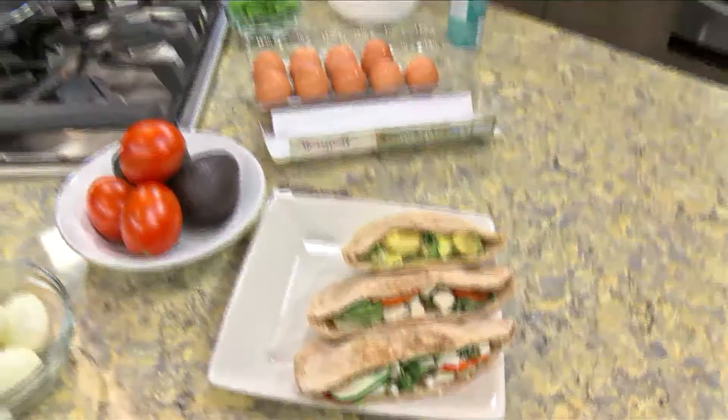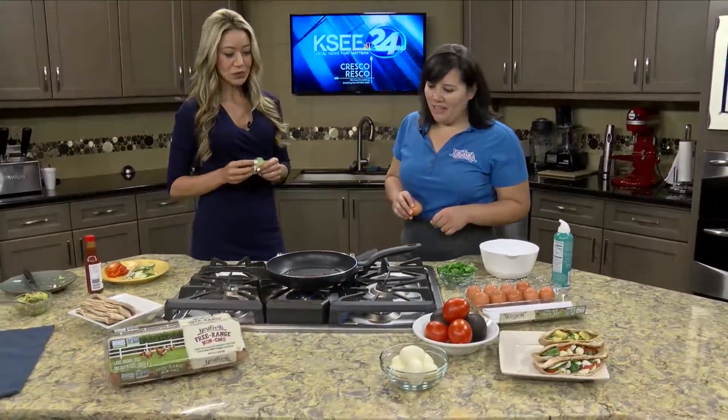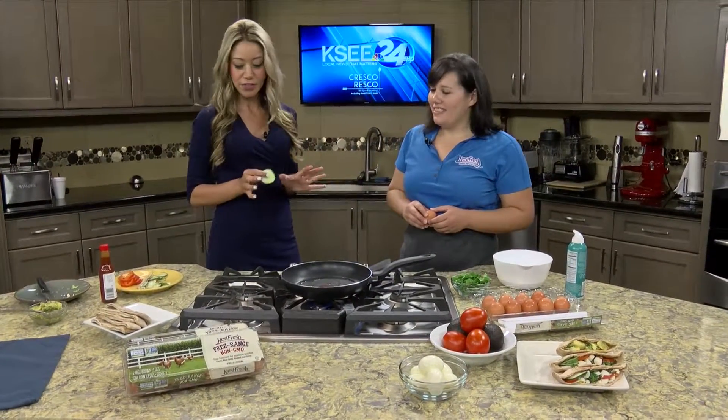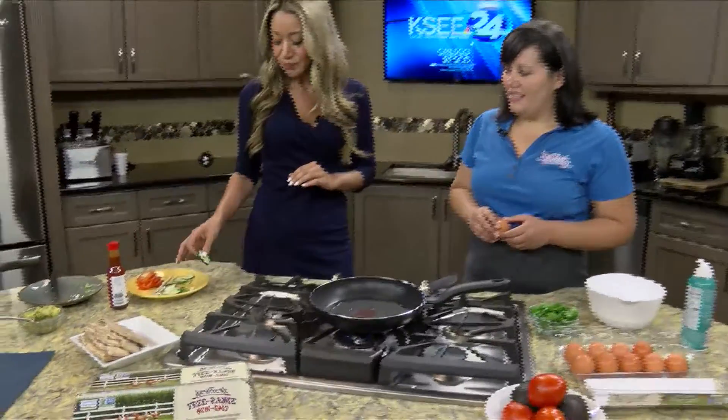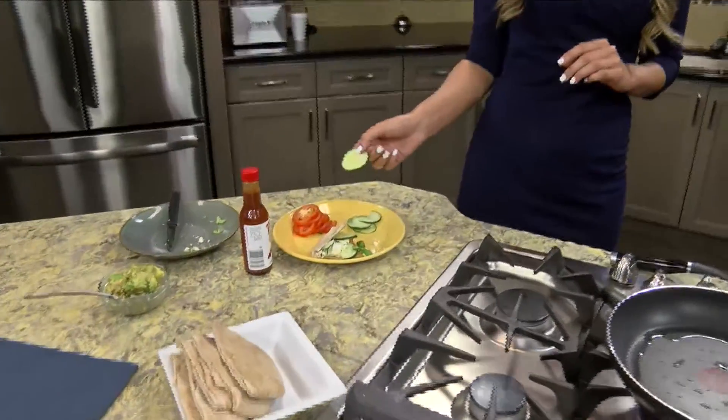We're going to do another pita pocket that's grab and go but a little spicier, if you want some of that spice to wake you up. We're changing up the ingredients — we're still having that pita pocket but with different ingredients. The first segment featured cucumbers, basil, tomato, and some cheese.